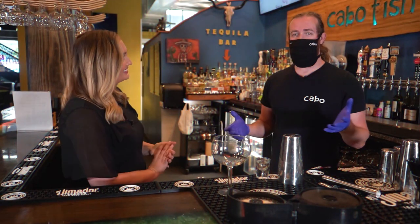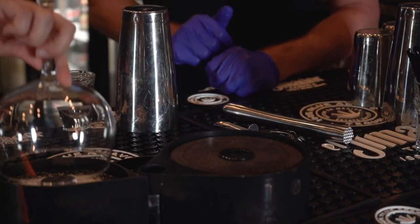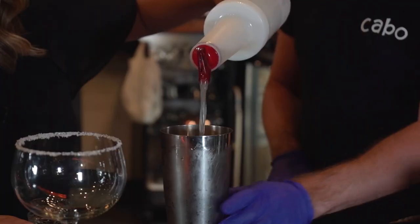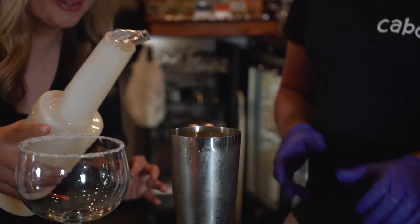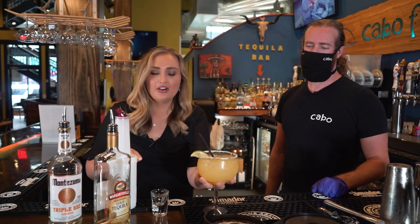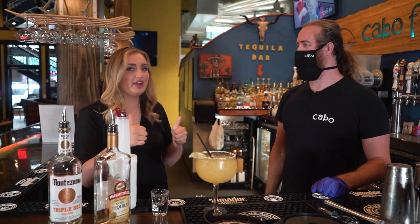We're back here and we're going to make our original Cabarita. We're going to rim our glass with salt. Now you've got to add the tequila — it's a key ingredient in our Cabarita — then the sours mix, and last up is a little splash of orange juice. So good — right up my alley.